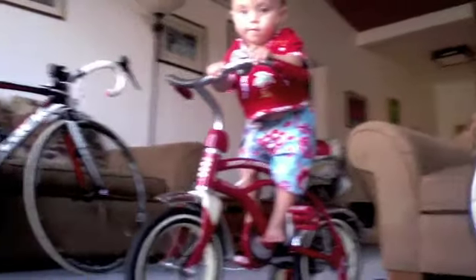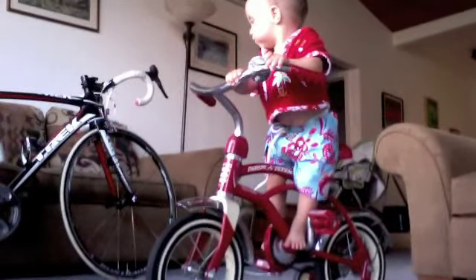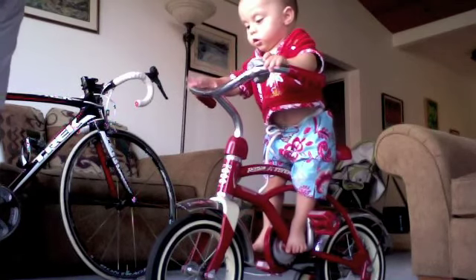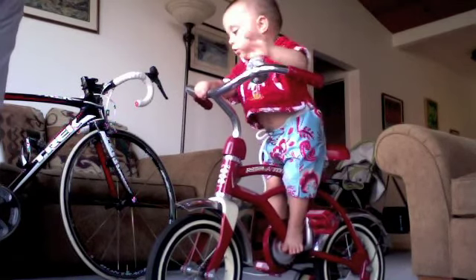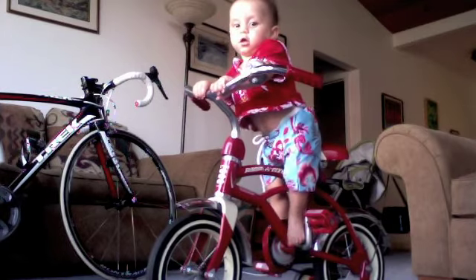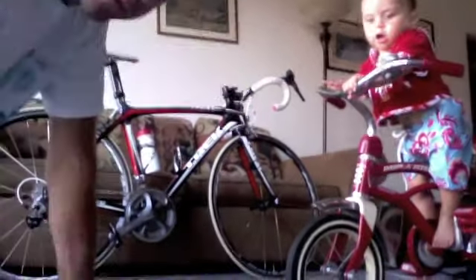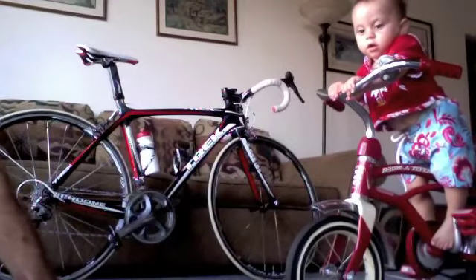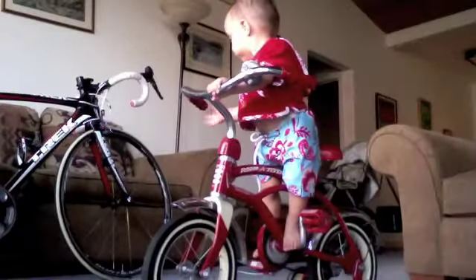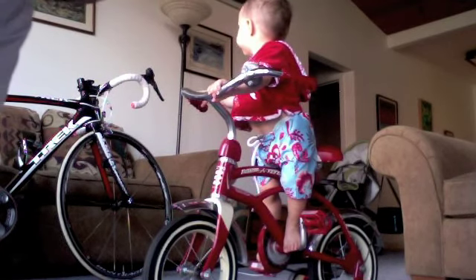His feet aren't big enough to reach the pedals yet, but as soon as they are he'll be going on that bike. As I said, that's actually the heaviest bike in the collection, so we'll get him doing some hill climbs on that — that'll really boost up his leg muscles. Then we get him over here on one of the carbon fibers. By the time he's ready for a full bike, who knows what materials will be available — he'll probably be riding an 11-pound bike.